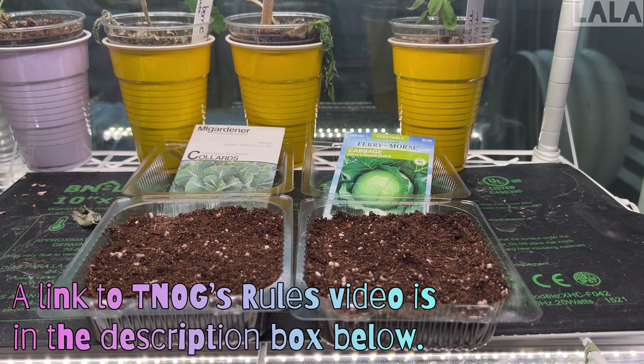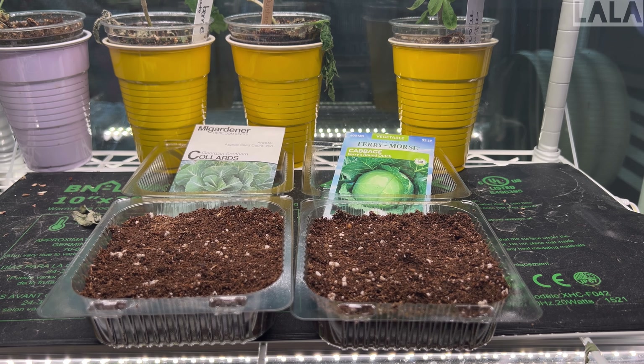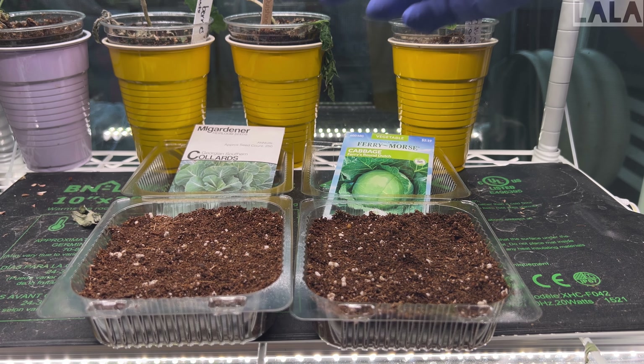All you have to do is select your choice of collards and your choice of cabbage, but it has to be a heading cabbage. Since I didn't have that, I had to go out and get some seeds. And since I decided to do seeds for the cabbage, I'm doing seeds for the collards as well, even though I do have some that I started. But for this challenge, I'm going with these seeds, which I'm going to drop right now.